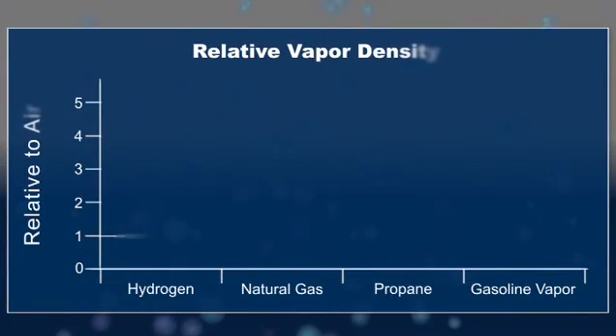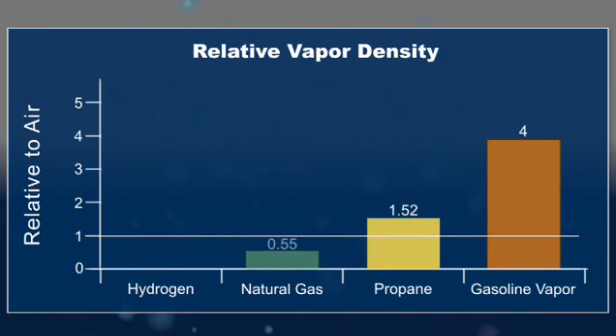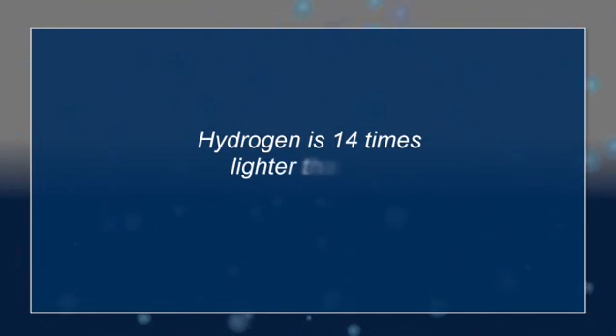Another interesting point of comparison among fuels is vapor density. This chart shows the vapor density of four fuels relative to air. Think of air as having a value of one. With values of 1.52 and 4 respectively, propane and gasoline vapor are heavier than air. But natural gas has a value less than one, so it's lighter than air. And hydrogen is 14 times lighter than air.